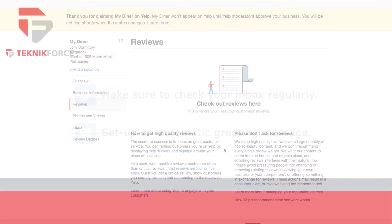Please don't forget to like and subscribe, and go to TechniqueForce.com for more tools and training.